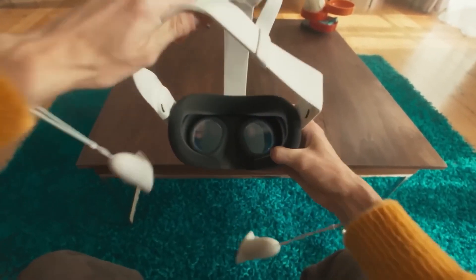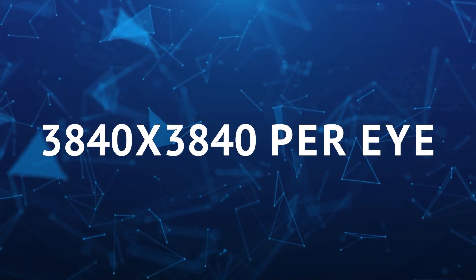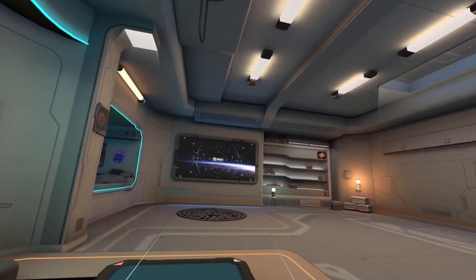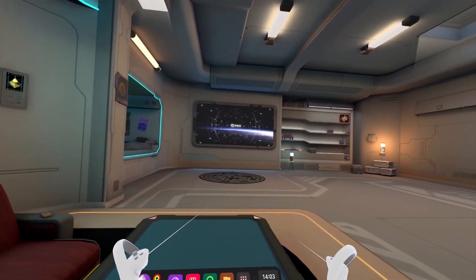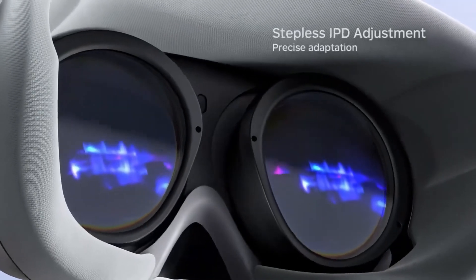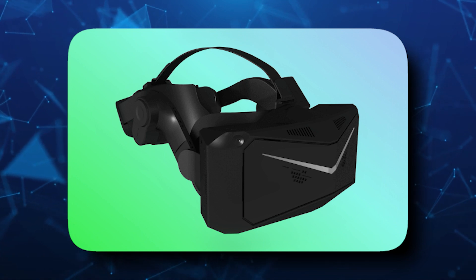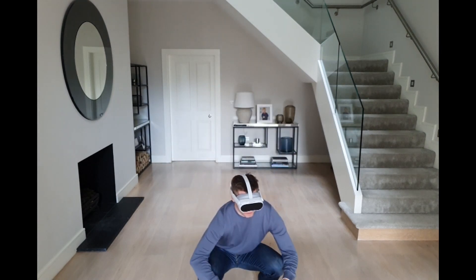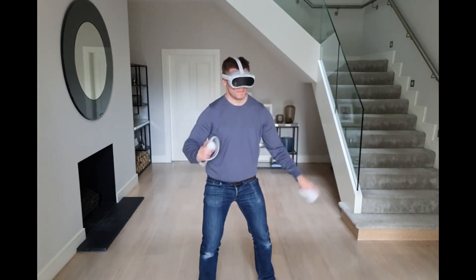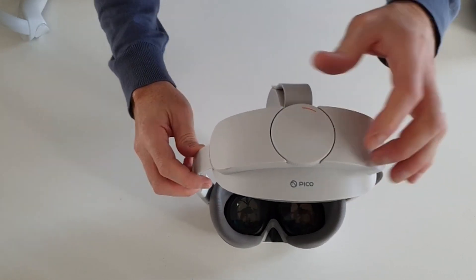For next-level tech, the Pico 5 Pro Max is set to dazzle with an incredible resolution of 3,840 by 3,840 per eye — like having a 4K TV for each eyeball. That makes it the best standalone VR headset around, even leaving fancy ones like the Pimax Crystal behind. The Pro Max also features a direct DisplayPort connection for PC VR, so you can jump into serious PC gaming without any quality loss.